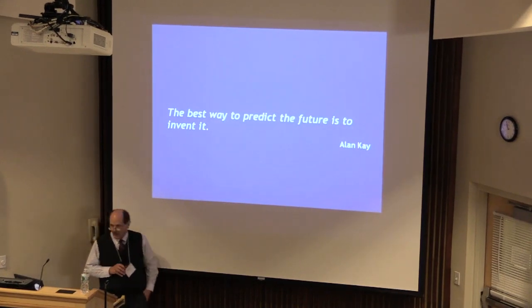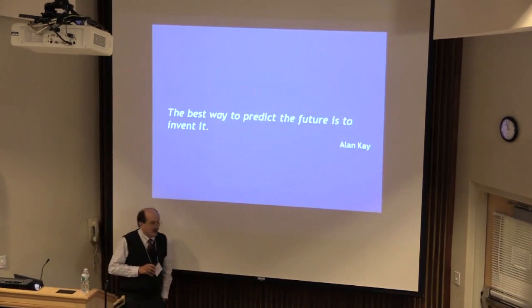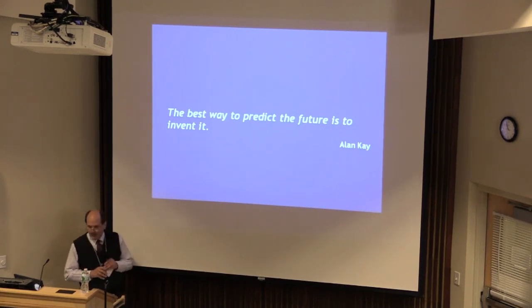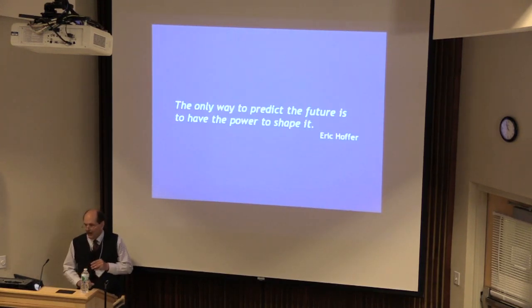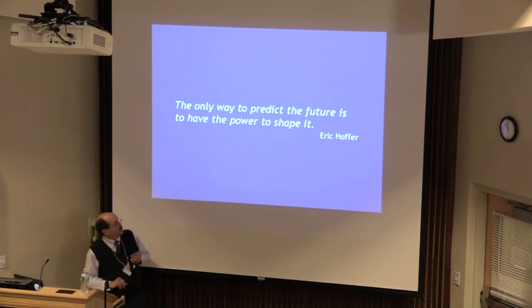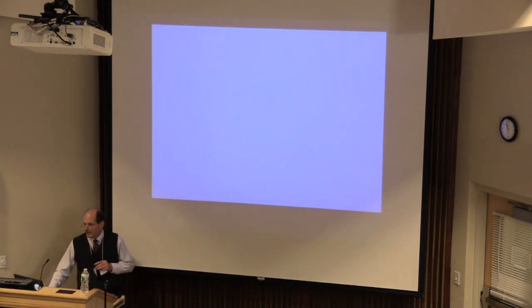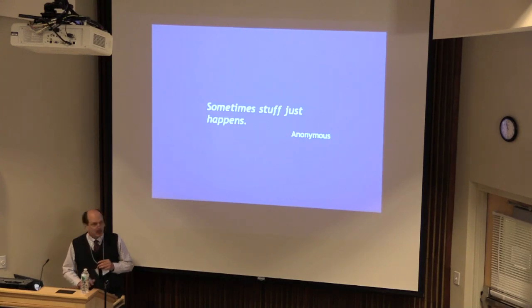There are some great statements out there about the future. Alan Kay said, 'The best way to predict the future is to advance it.' And also, 'The only way to predict the future is to have the power to shape it.' And sometimes, stuff just happens.